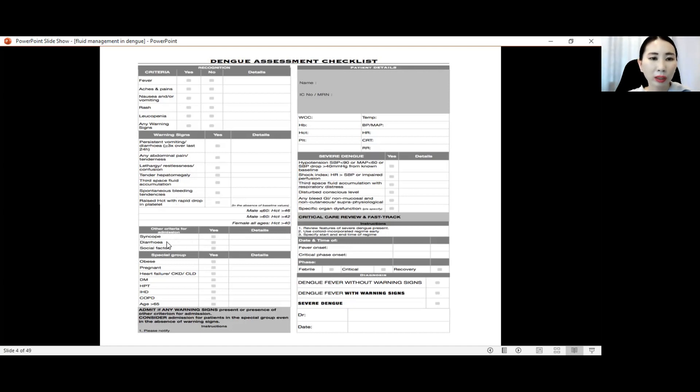There are other criteria for admission, for example syncope, diarrhea, and also social factors such as patients staying far away with transportation problems. Special groups that need attention — if they come with any fever, they need to be admitted.